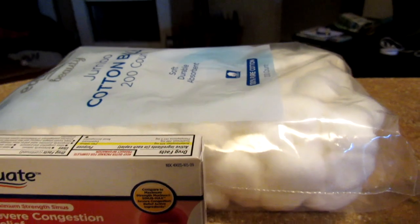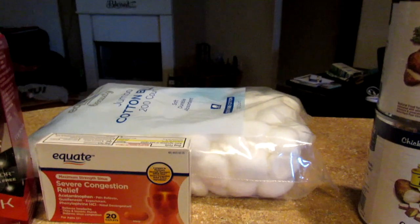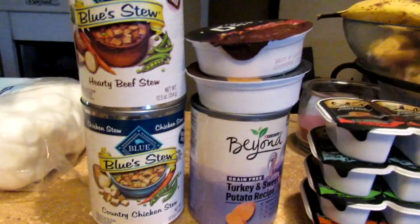I picked up the Equate bright version of Mucinex because I'm over the sinus stuff. A big bag of cotton balls — I actually wanted a 100-count but they gave me a 200-count because they were out. I use those to remove the wax from my wax warmers.